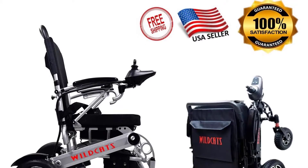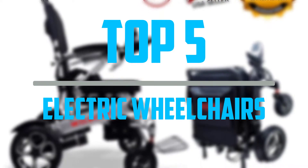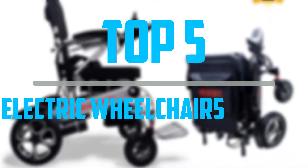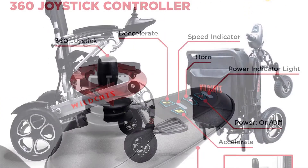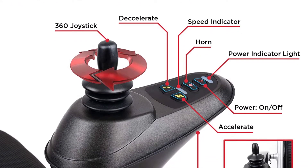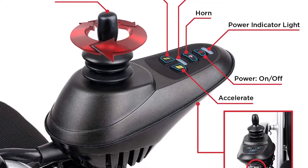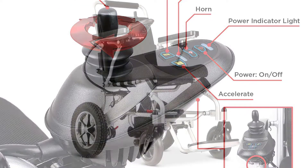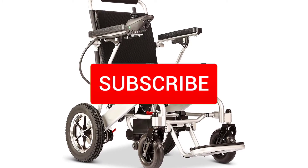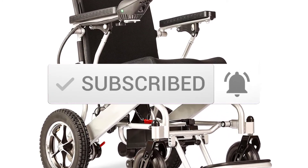Hello everyone, welcome to our new video. In today's video we break down the top 5 best electric wheelchairs that are available on the market. I tried to make the list based on their popularity, quality, price, durability, user opinions and more. If you need more information about these products, please check the link in the description section below. And make sure you subscribe to more videos. Okay, so let's get started with the video.